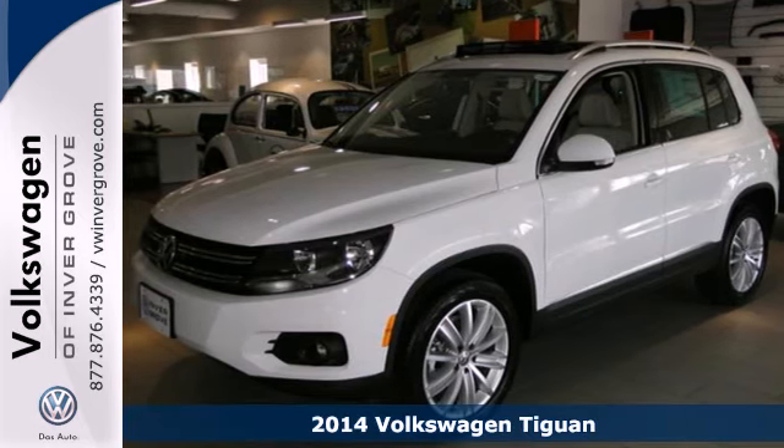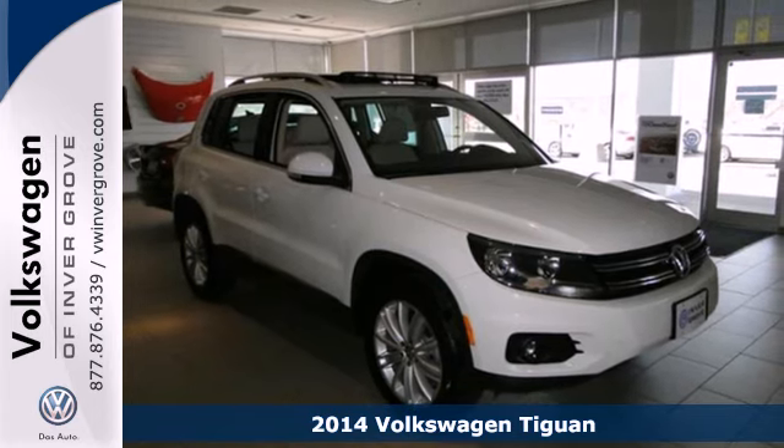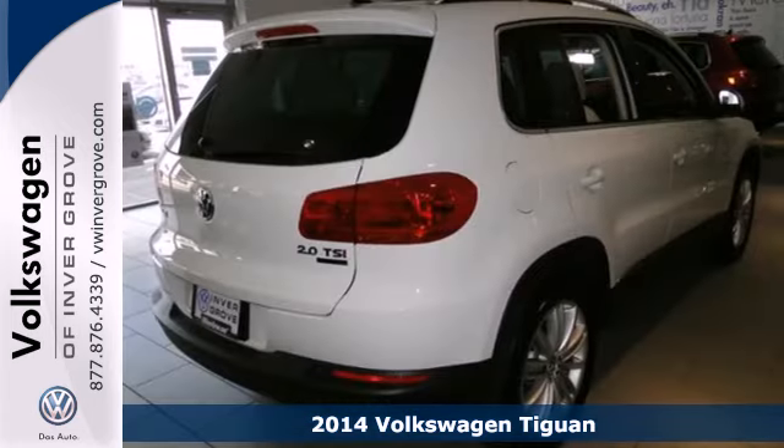Here's a 2014 Volkswagen Tiguan. It's a small package so you can easily zoom around, but it's also ready for big things.